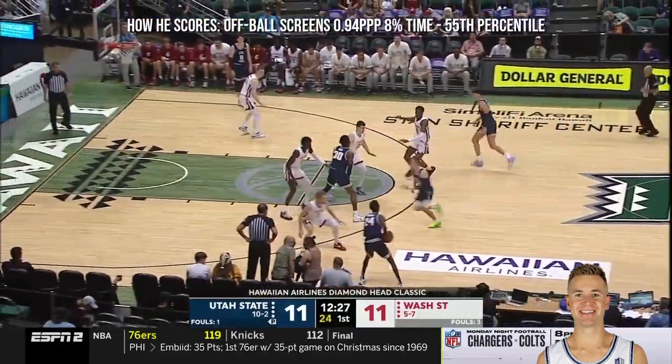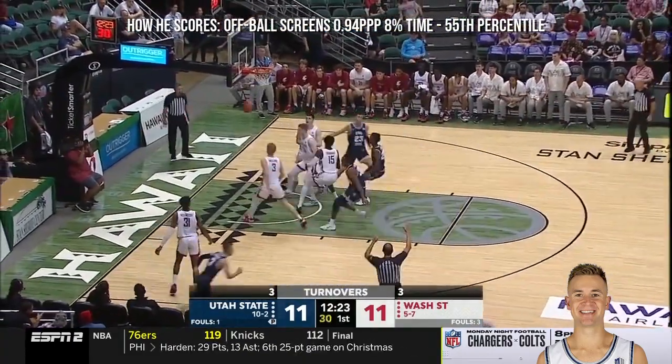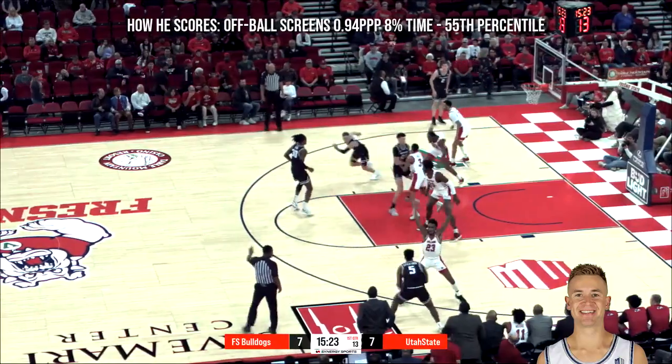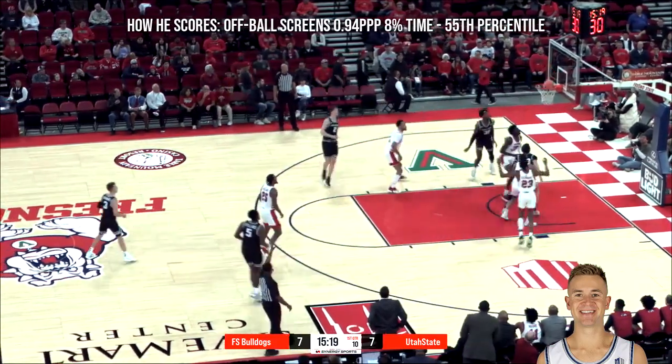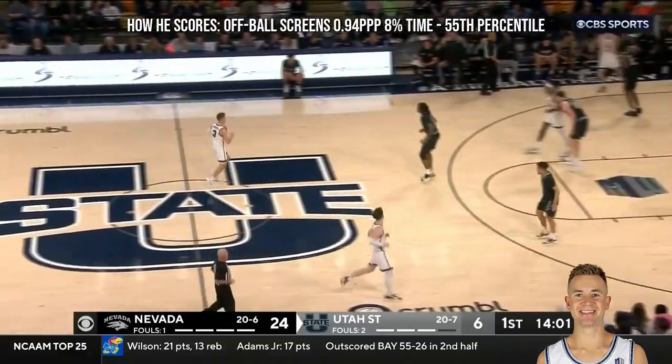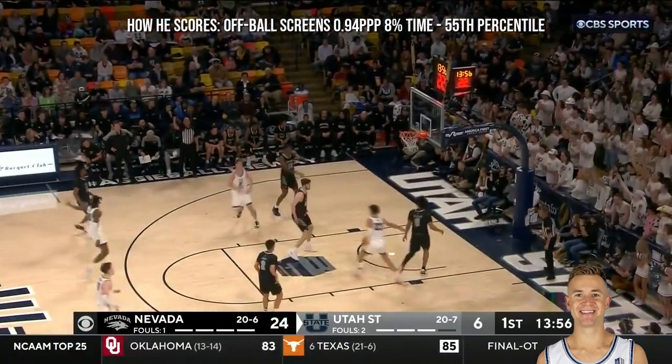He gives it another good strong forward that can defend on the perimeter. Corner three. Even when he's not involved, he's involved. Ashworth, deep three.